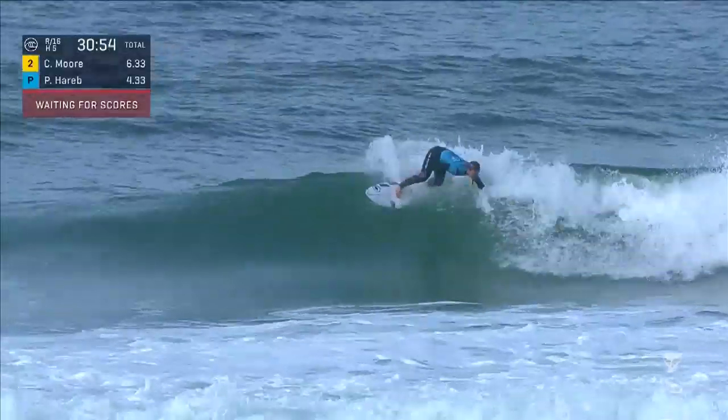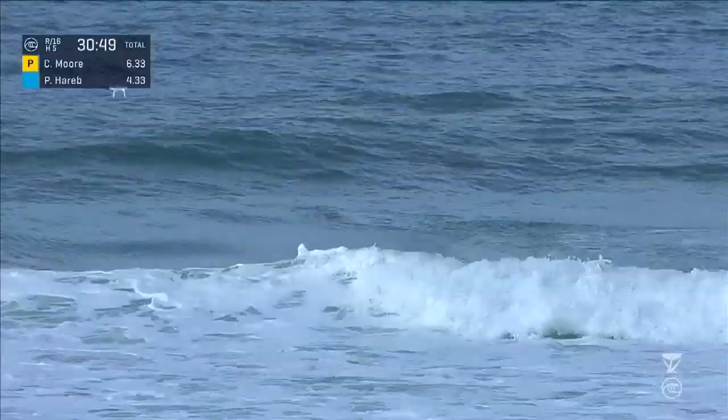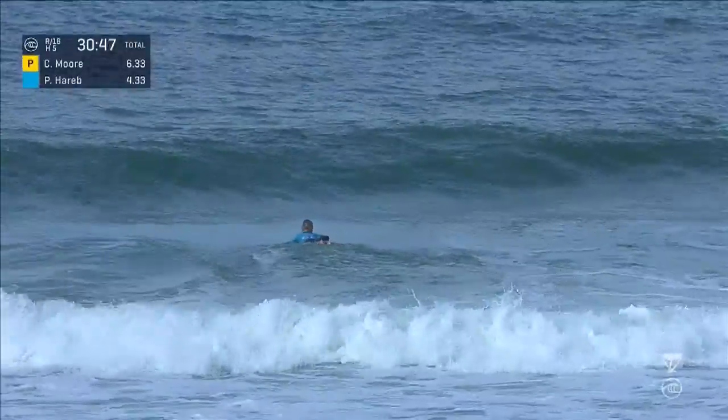We've got live action here. Harrop on wave number two. Just has to ease through that first turn. Tapers off and no more potential on that wave. 4.33 was the opener.